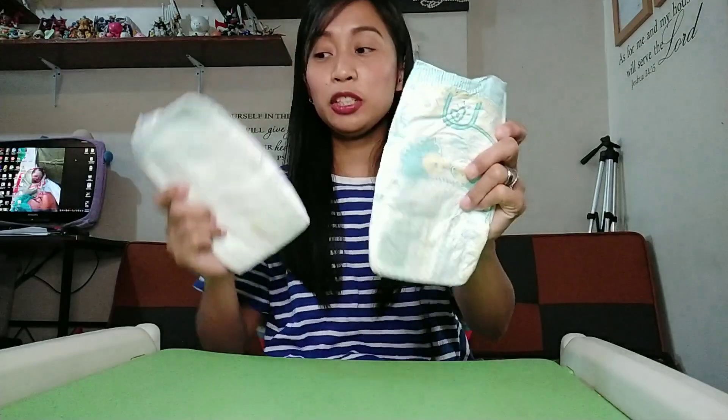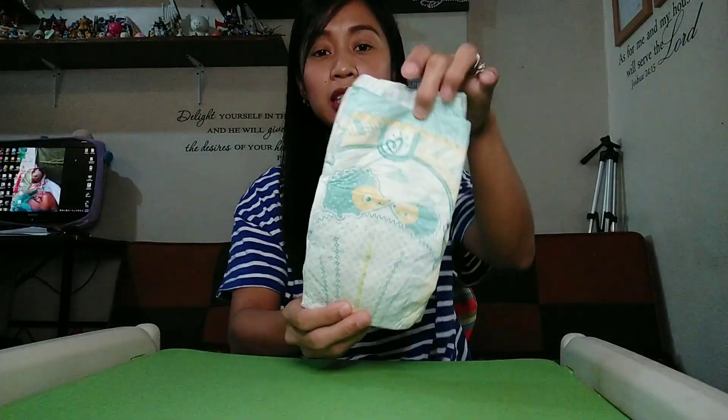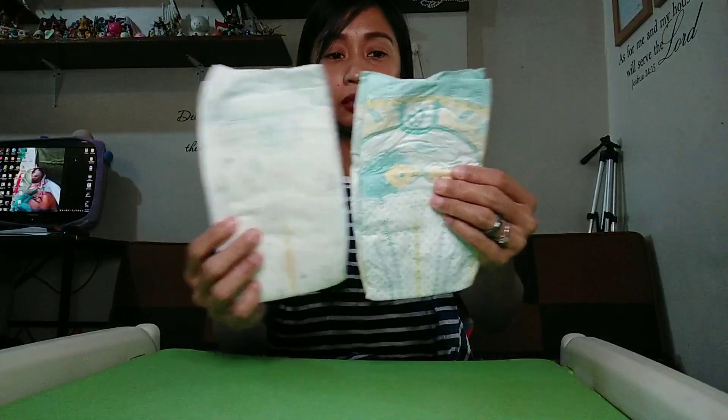Comparing the sizes: Baby Dry and Premium Care are the same size — same length and width for the small variant.